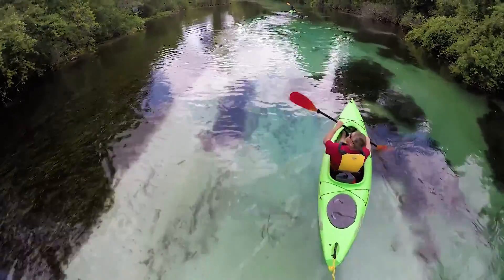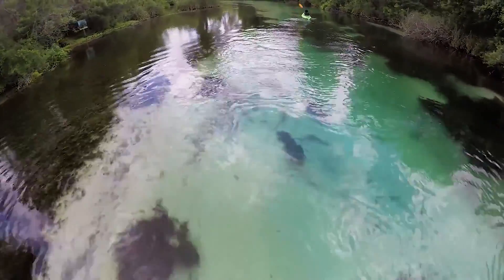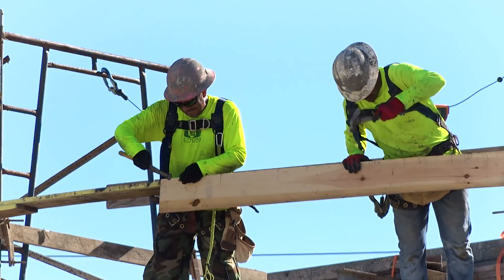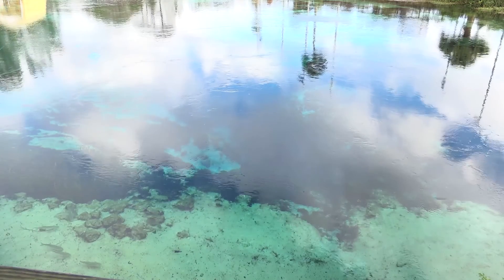Weeki Wachee Springs is a very unique spring. There are a lot of springs in Florida, but certain ones are really part of our cultural heritage, and Weeki Wachee is one of those. This project is a springs project. We call it the U.S. 19 Reclaimed Water Project, and it's designed to provide benefits to Weeki Wachee Springs.